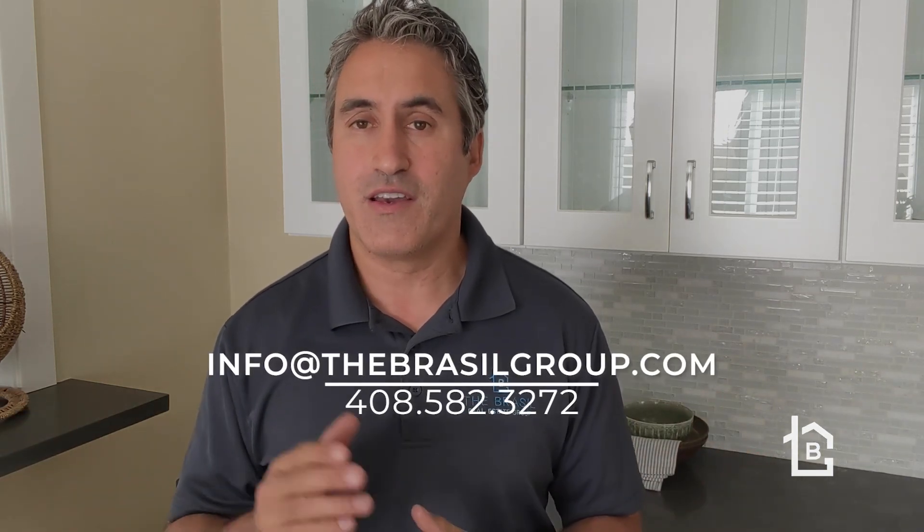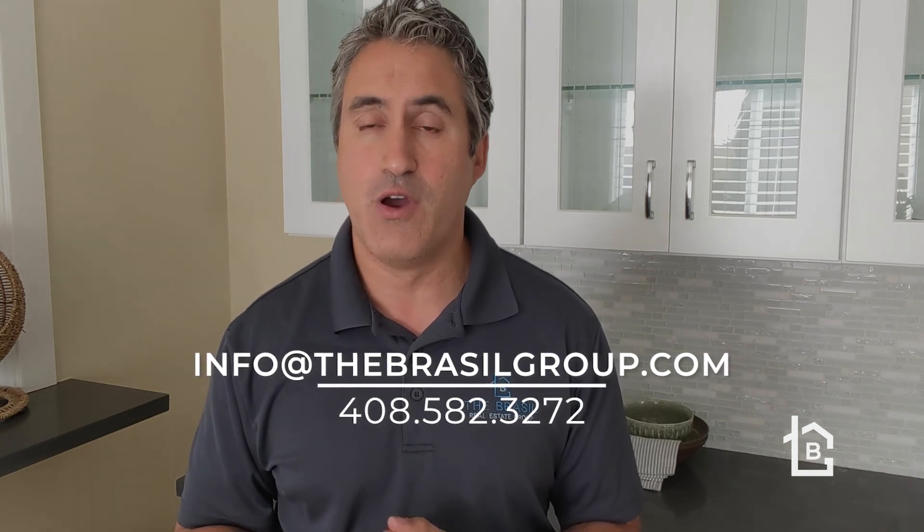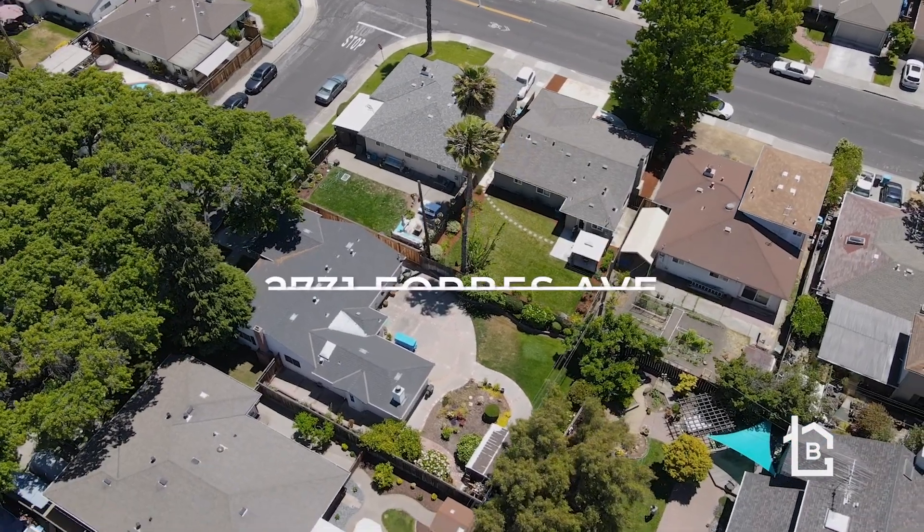Thanks so much for watching! I hope you enjoyed this video on 2731 Forbes Avenue in Mariposa Gardens, Santa Clara. If you have any questions or want to schedule a private viewing, give me a call at 408-582-3272 or send us an email at info@thebrazilgroup.com. Thanks again for watching, and we'll see you next time!